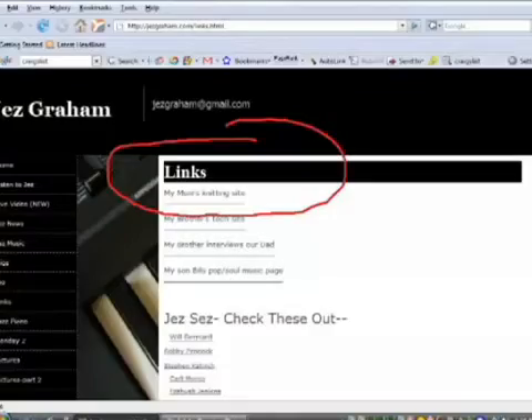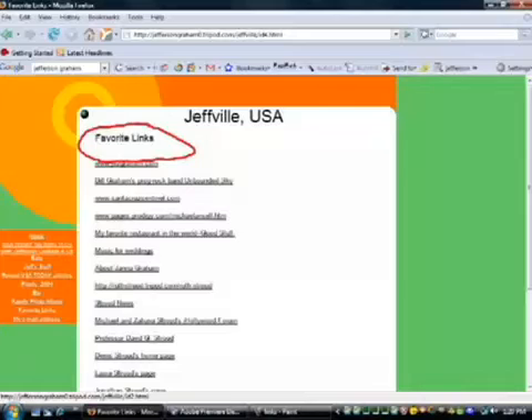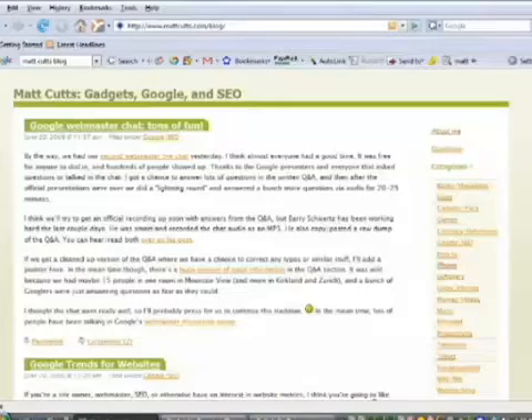Many people know that links is what it's all about with Google — the more people who link to you, the higher you will go. A lot of people will say, I don't know where I'm going to get any links. But there are actually many places. One of the biggest things I talk about is just starting a blog. A blog is a way that you can put posts up on the web and participate in the conversation that's happening out on the web all the time.